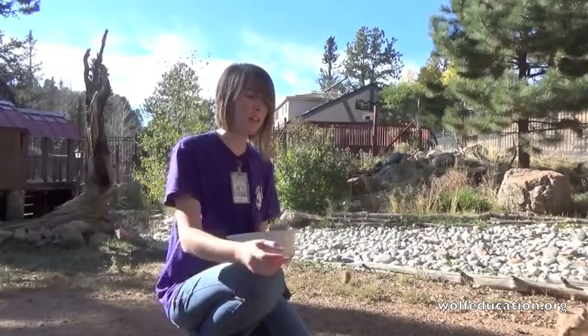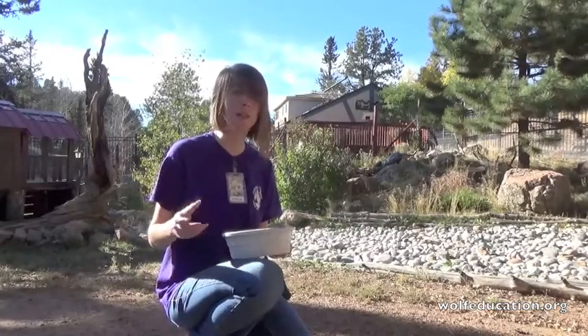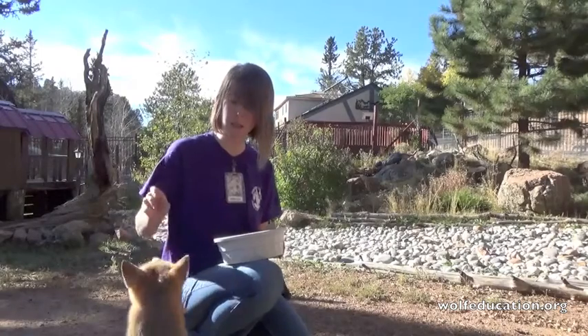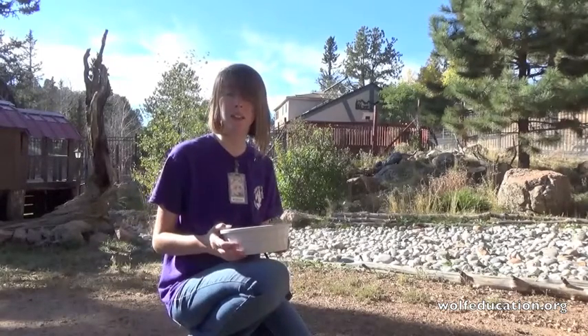These guys are not quite like the red foxes. Red foxes do have scent glands that make them smell like skunks. Swift foxes also have a very musky smell and musky odor, but they don't smell like skunks - though I think it smells worse.